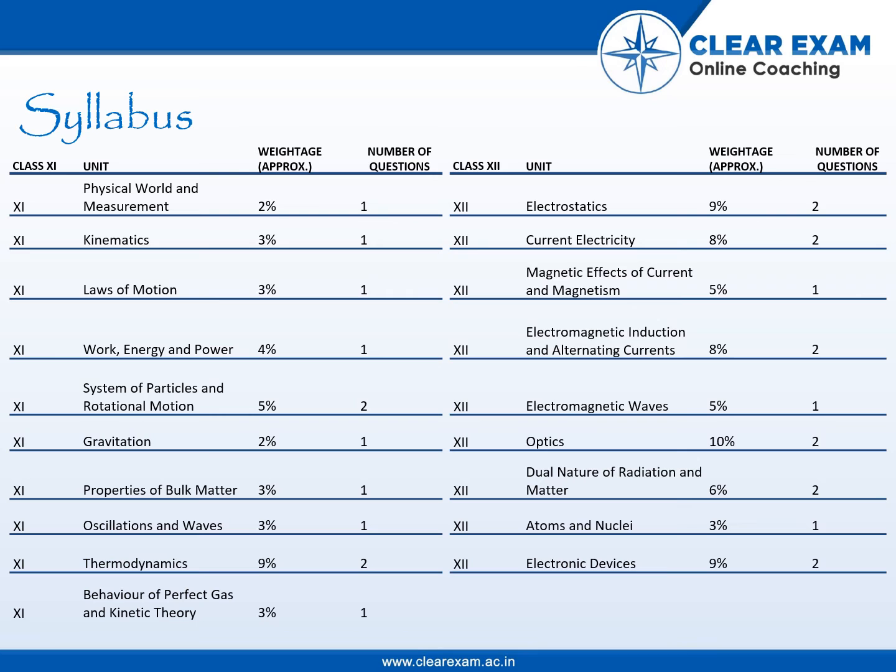From Class 11th, we have System of Particles and Rotational Motion, which has approximately 5% weightage and 2 questions are expected from this topic. Thermodynamics has approximately 9% weightage and 2 questions are also expected.